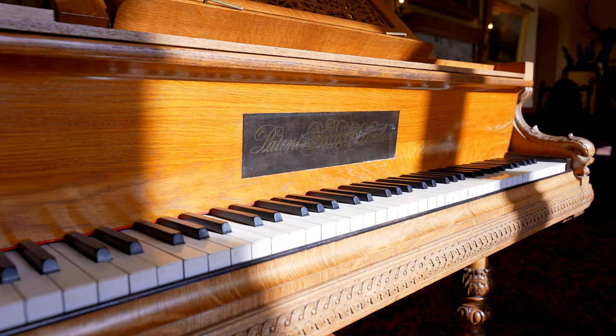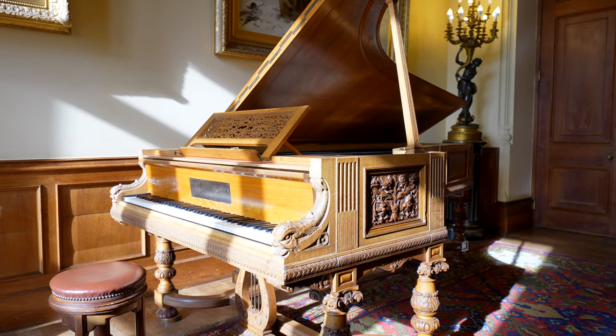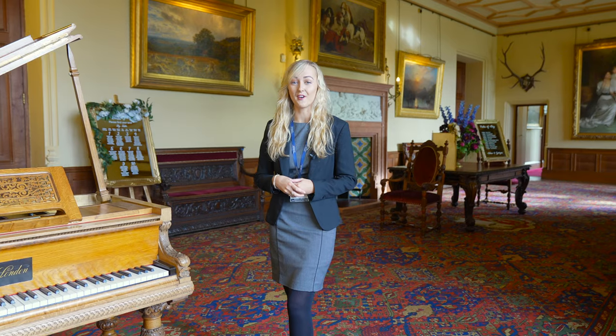Beside me here we have the grand piano. This is one of the existing pianos from when the family lived here and we're very lucky to still have it fully tuned and working, so if you wanted, someone could play as your guests arrive on the day.